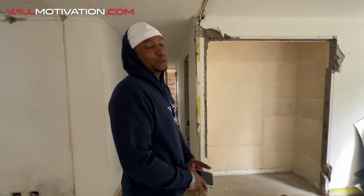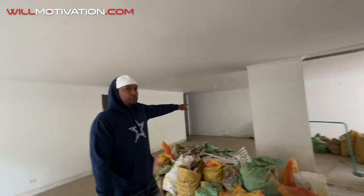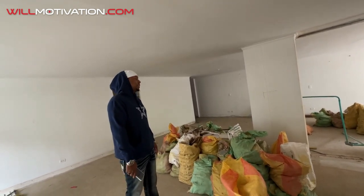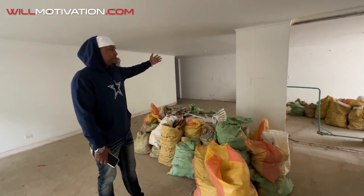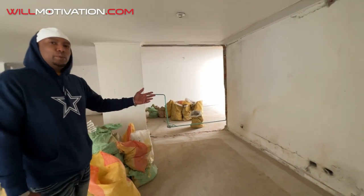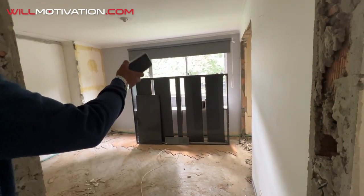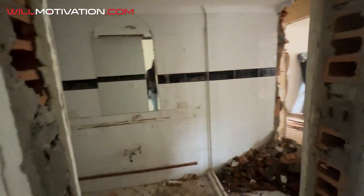I might actually move into this apartment because I can make an opening to the house next door. That way when my friends come and my mom comes, they can stay next door. Or I might let my brother rent that apartment. Basically I can make like a big giant penthouse-type thing — open it up when I'm entertaining family, close it when I want to be by myself.